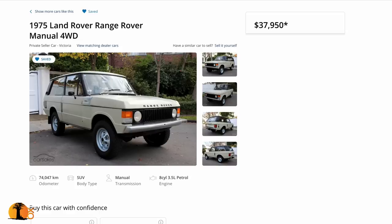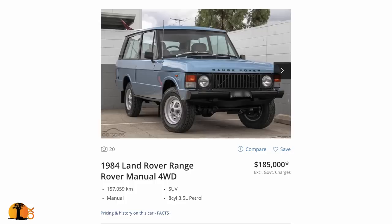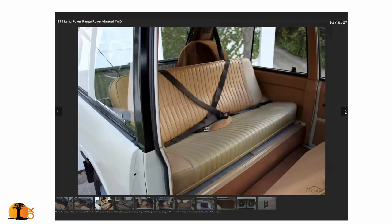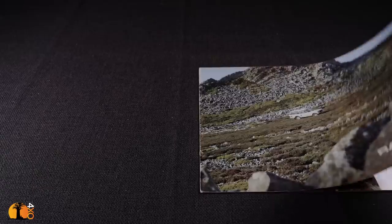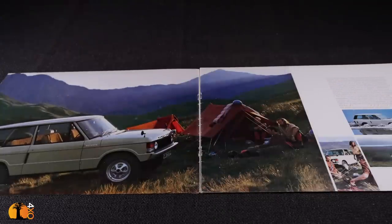I bought the Range Rover blind, but why wouldn't you? These vehicles are so rare. On car sales where I found the vehicle there were three two-door classics available, and this one, not fully restored, was so original I couldn't pass it up. And I found in my boxes of Range Rover memorabilia this brochure - the 1976 Range Rover brochure, featuring the Sahara Dust Range Rover.